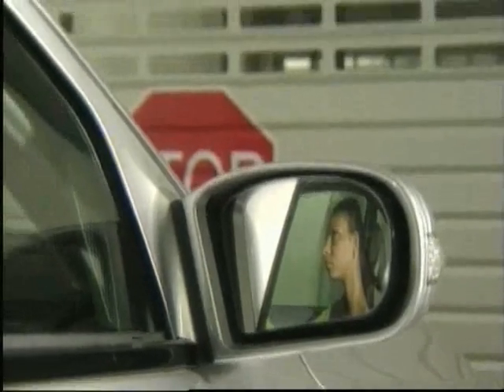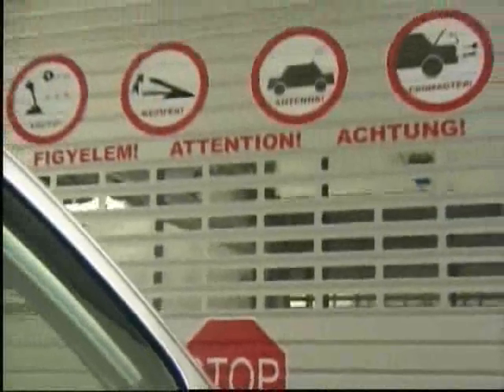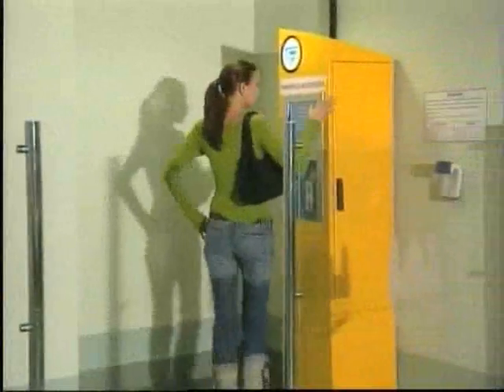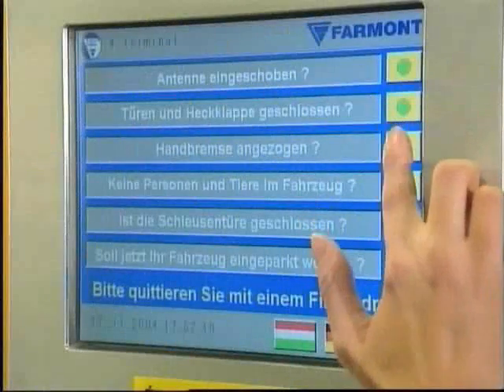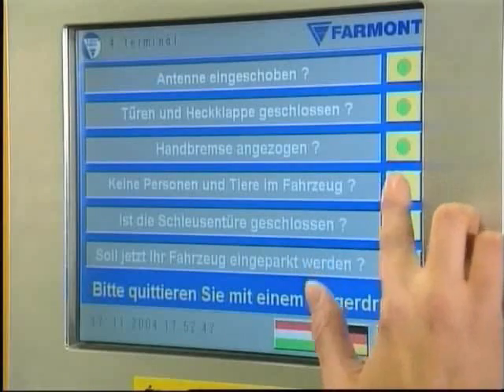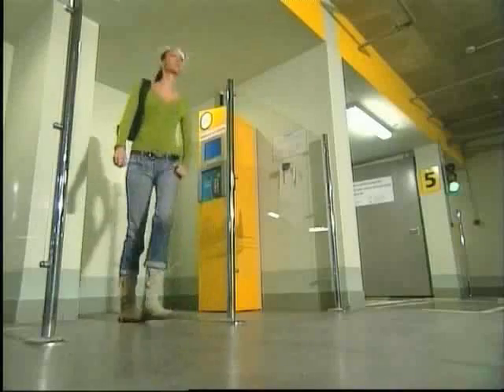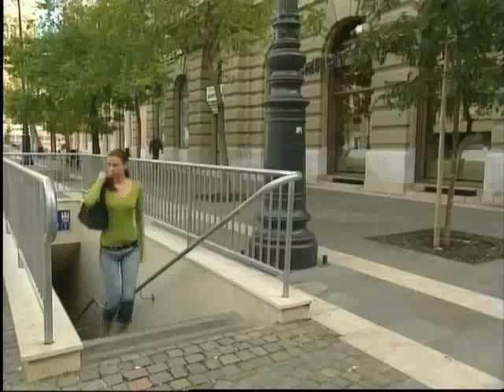Once the system is satisfied that the car is correctly positioned, the text display will instruct the driver to switch off the engine and apply the parking brake. Meanwhile, the vehicle entry door has been closed and the driver can now leave the transfer area. The parking system token machine is located beside the pedestrian access door. She activates parking by answering several questions to confirm that it is safe to start the parking process. Then she receives her parking token, leaves the entrance level and walks directly up to the square.